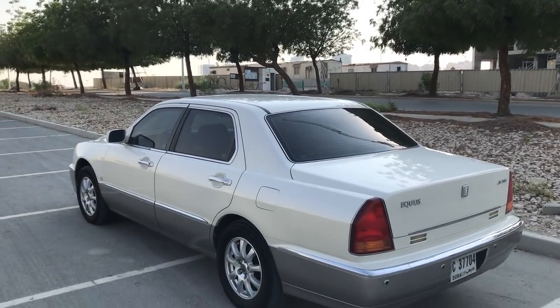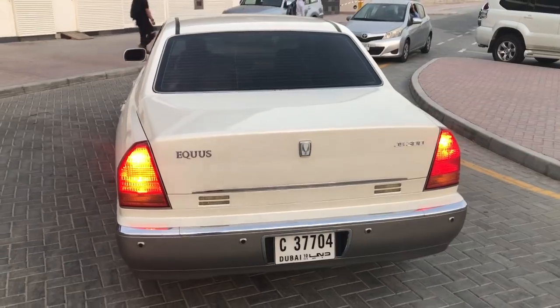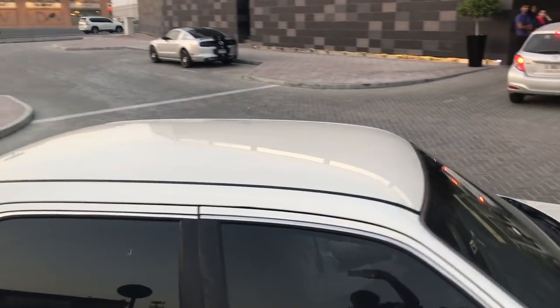With all this said, lest you think the Equus is some excellent premier luxury car, there are some interesting omissions. For example, Hyundai didn't bother to install a third brake light. Also, the car has no sunroof, even though it has two TVs and three cigarette lighters. And then there's the horn, which leaves something to be desired.